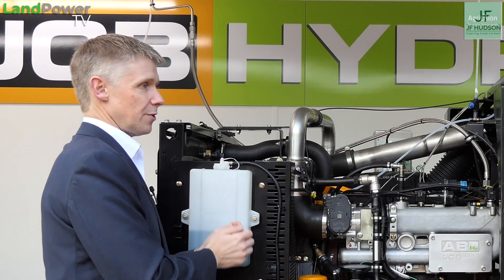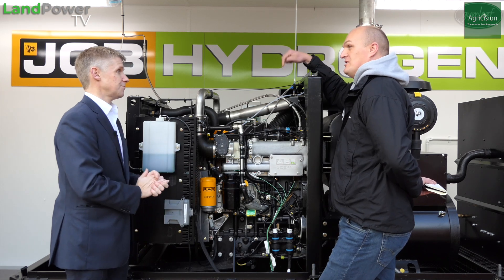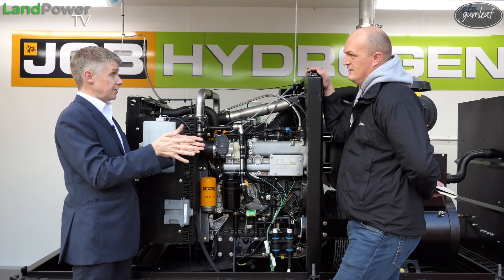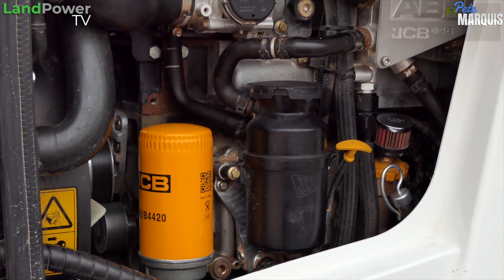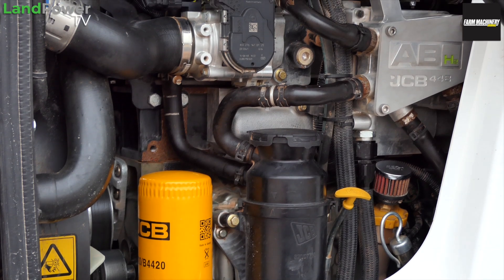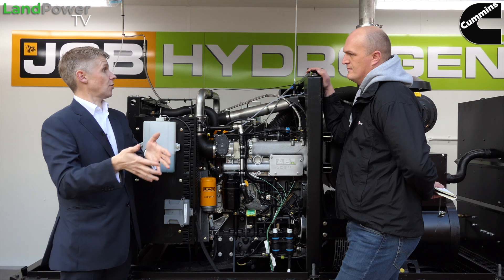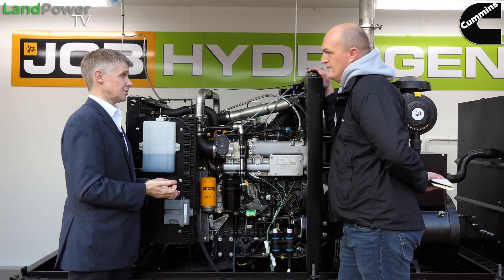The last thing we need to do is start going — we need different gear ratios or different hydraulic pumps. This has to slot in where a diesel engine would sit. It's physically the same size, it interfaces with the same points on the machine: the charge air cooler, the radiator pipes, the air cleaner — all interface exactly the same. The resultant torque curve and characteristics when you're driving the machine are utterly, utterly the same.